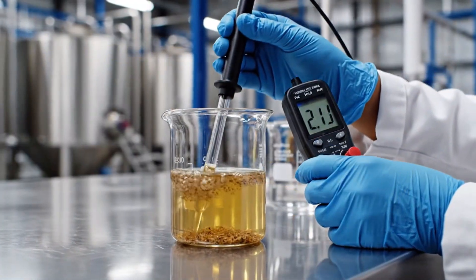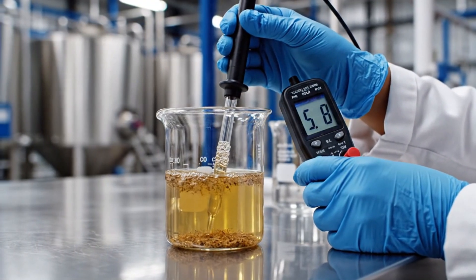We monitor the wash water closely. The current pH is 5.82.